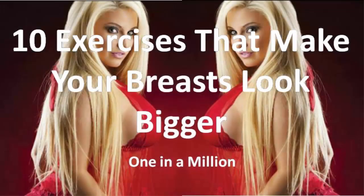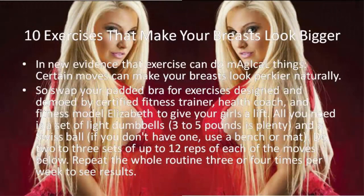Hi there, welcome to 1 in a Million. In this video we are going to discuss 10 exercises that make your breasts look bigger. If you are interested to know details about this issue, watch the full video. Please give this video a like, subscribe to our channel, and press the bell icon for more tutorials in the future. In new evidence that exercise can do magical things, certain moves can make your breasts look perkier naturally. So swap your padded bra for exercises designed and demonstrated by certified fitness trainer, health coach, and fitness model Elizabeth to give your girls a lift.